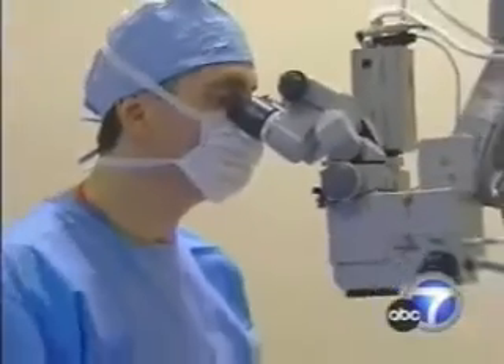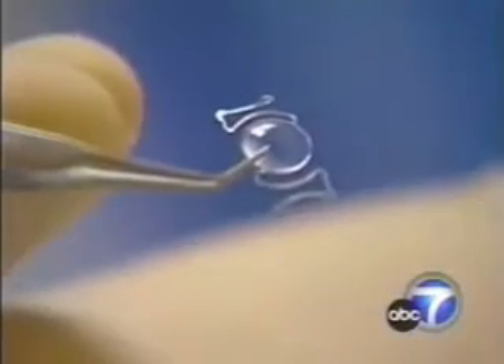Dr. Boxer-Walkler is testing a new type of implantable lens — one with a special antibacterial coating. An infection is probably the greatest concern with any procedure, but they haven't had any of those issues with this lens because of the special coating on it.